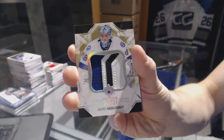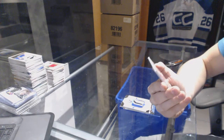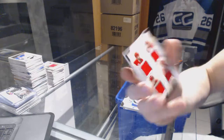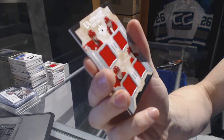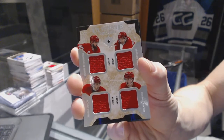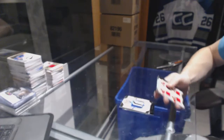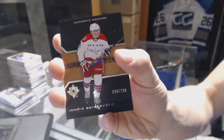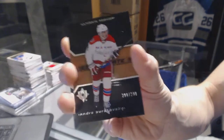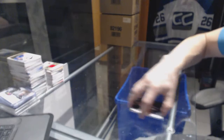Andre Vasilevsky, 23 of 100 for the Lightning. We've got an Ultimate Foursomes quad jersey for the Detroit Red Wings: Henrik Zetterberg, Pavel Datsyuk, Tomas Yurko, and Gustav Nyquist. And we've got a Retro Rookie number 299 for the Washington Capitals, Andre Burakovsky.